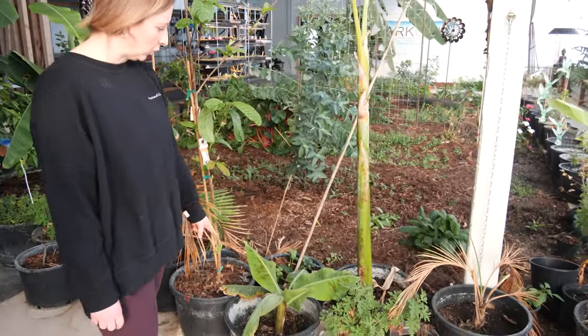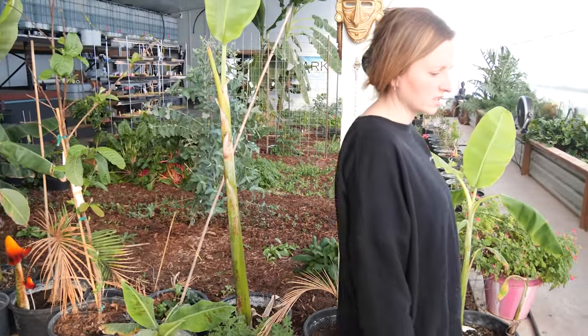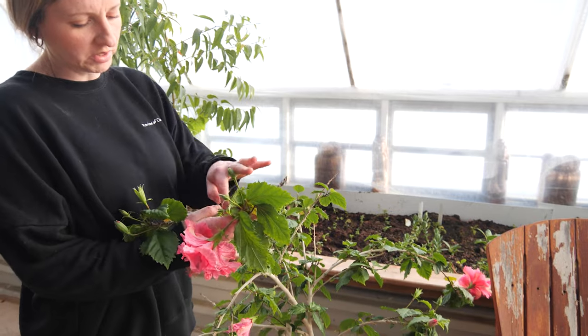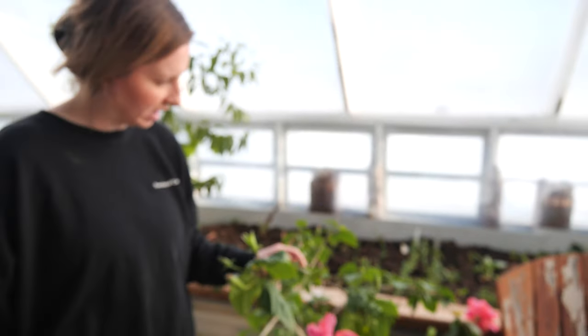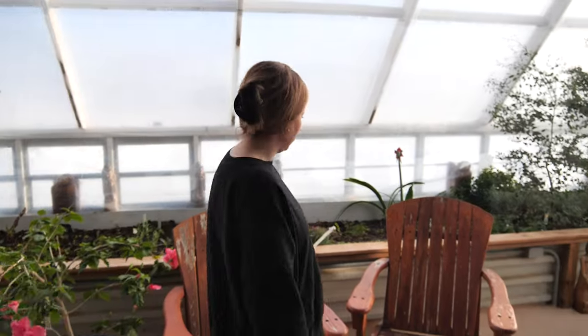And then we've got more banana. This is a hibiscus I found on Kijiji — it was a cutting that an elderly lady sold to me and it's doing really well. I love having hibiscus in here in the wintertime.